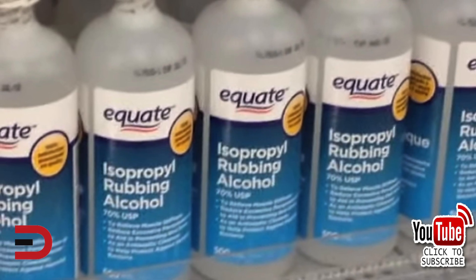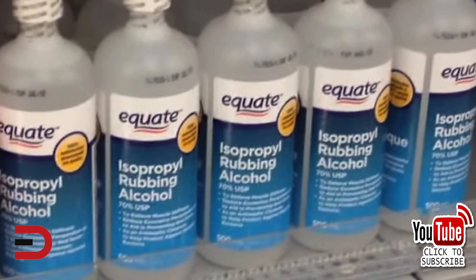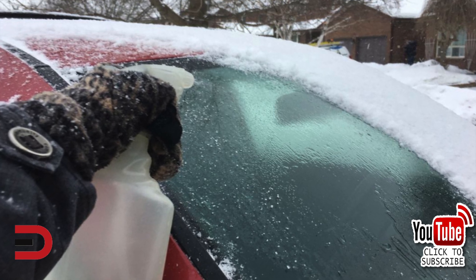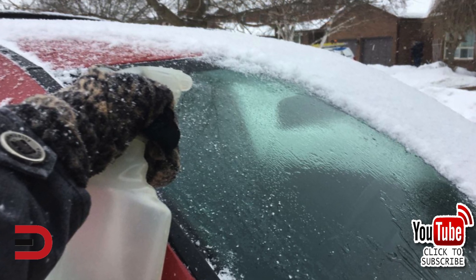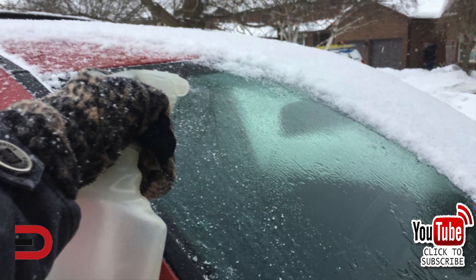A simple solution of equal parts rubbing alcohol and water in a spray bottle can thaw icy windows in seconds. Just shake the solution and spray a thick layer across the ice. Once the ice melts, use windshield wipers or a clean cloth to remove it. Thick layers of ice may take multiple applications.